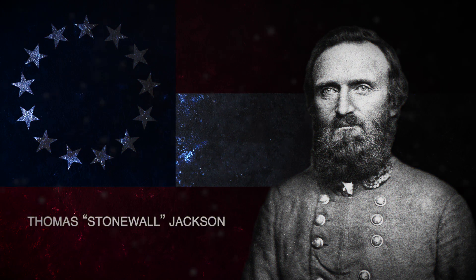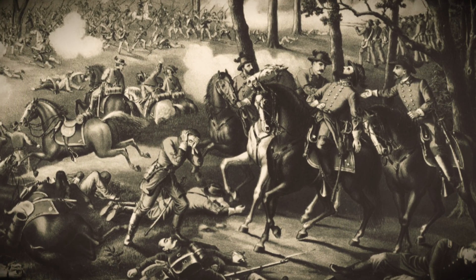During the multi-day battle at Chancellorsville, Confederate General Stonewall Jackson was mortally wounded by friendly fire on May 2nd and died on May 10th. His death was mourned by his men and the Confederacy at large.